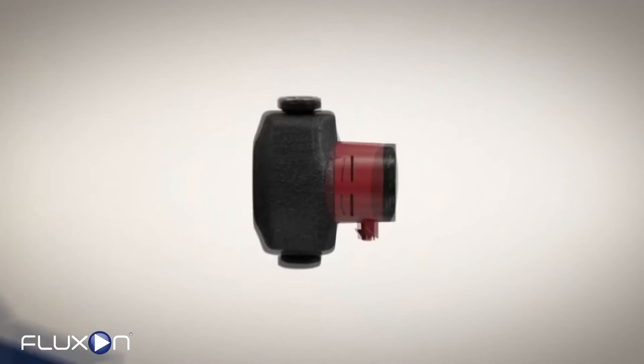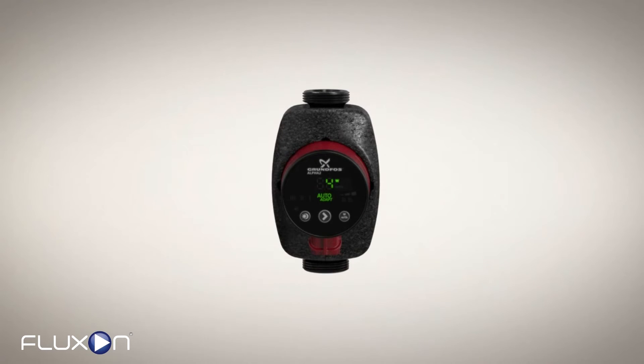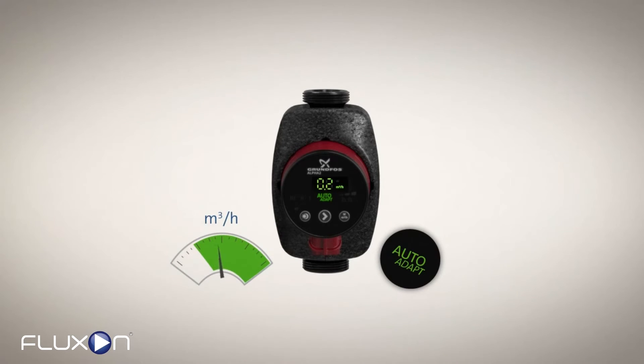The Alpha 2 is factory set to operate in the time and energy-saving auto-adapt mode. And the new generation features a built-in flow meter for easier balancing and system diagnostics.